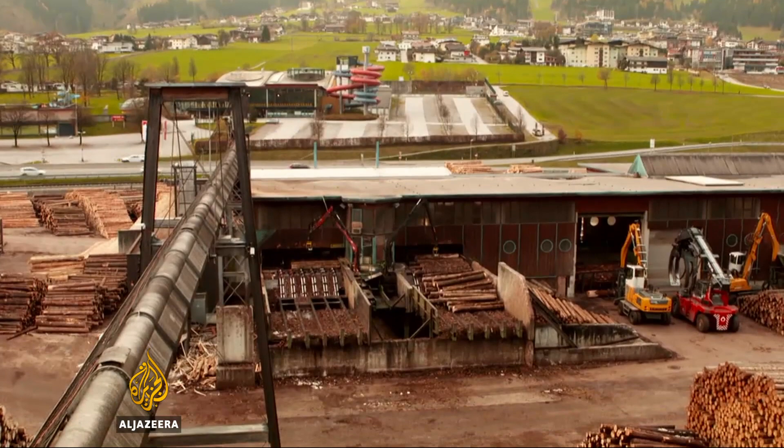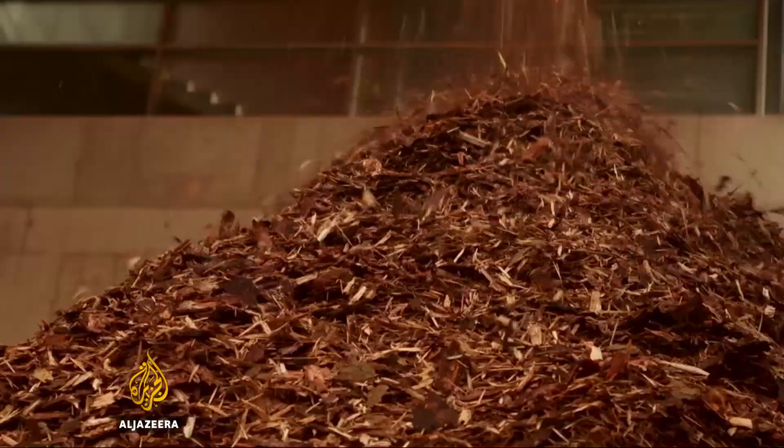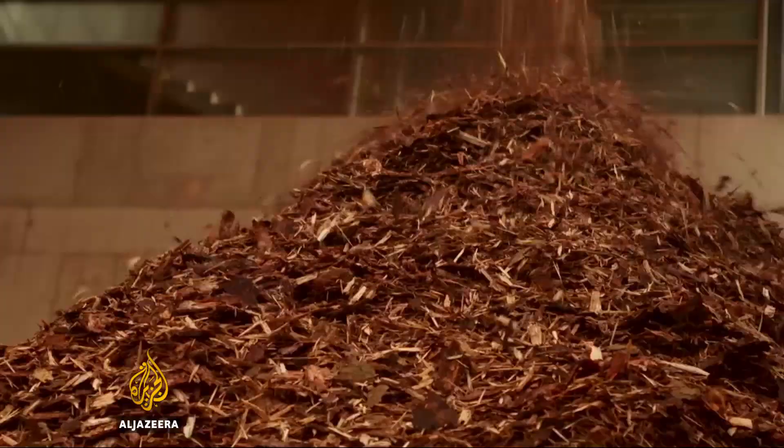At the sawmill, anything that's not turned into timber is burned to supply district heating for nearby communities and electricity to the national grid. There is next to no waste in the whole process. The wooden age may not yet have returned, but mankind's original construction material is making a definitive comeback.